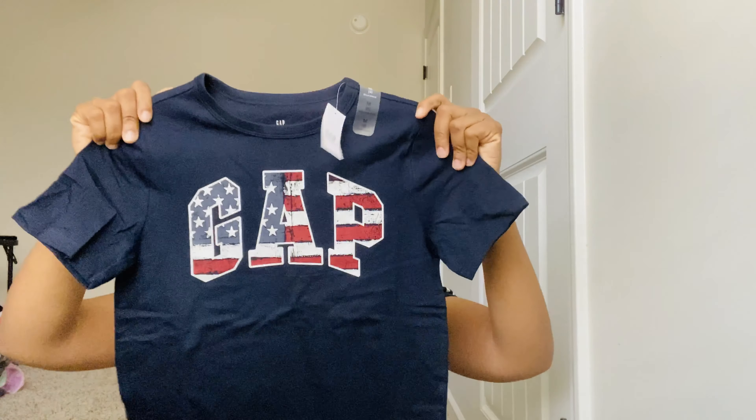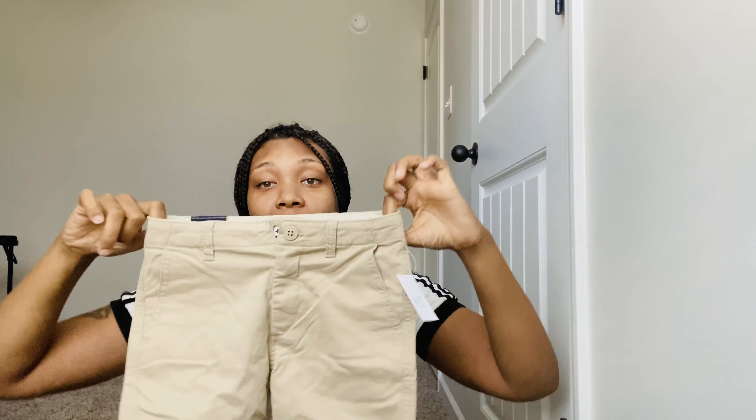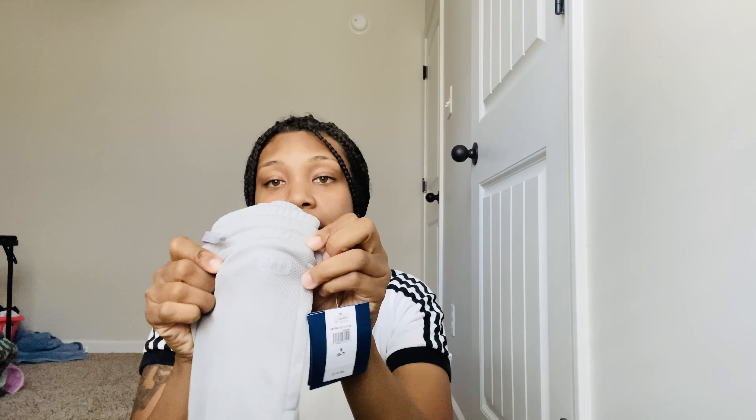Starting with Austin, my six-year-old: I got him a Gap shirt in a size eight, and some khaki cargo shorts — you can never have enough. I love Gap clothes for my kids; they have an adjustable waist which is great since boys are rough on their clothes. I also got him another pair of shorts in the same style, just a different color with the Gap logo in gray.